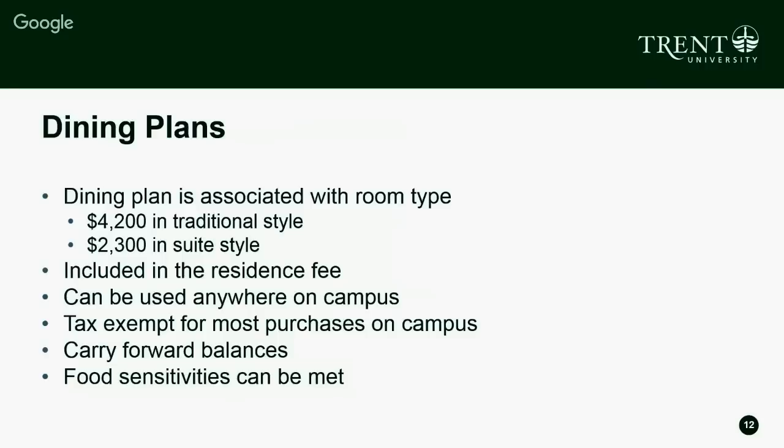You have carry-forward balances, meaning if you don't spend all your money in first year, you can carry that balance into second, third, or fourth year — as many years as you study at Trent. Any food sensitivity, allergy, or dietary restriction can be accommodated. Get in touch with us and we'll set you up with a conversation with our chefs who can talk through meal options specific to your needs. You can email residence@trentu.ca or food@trentu.ca.